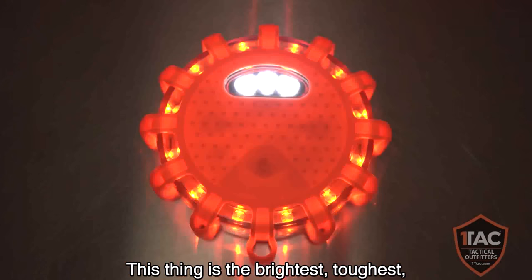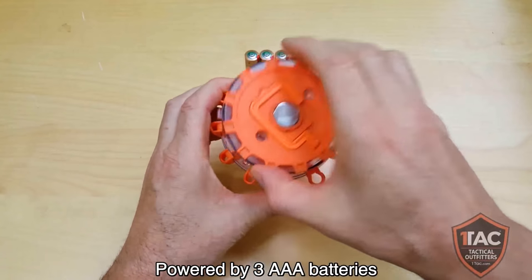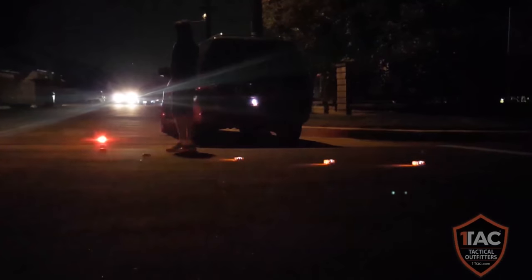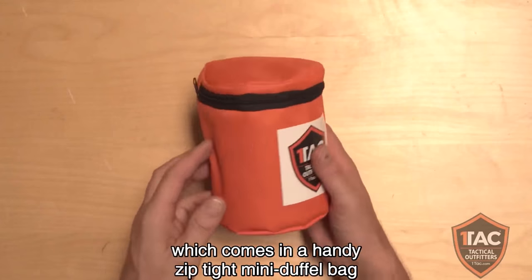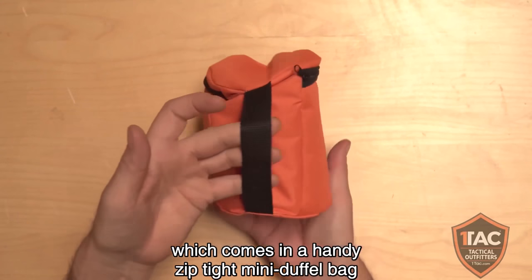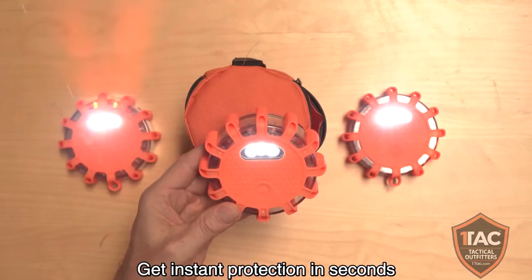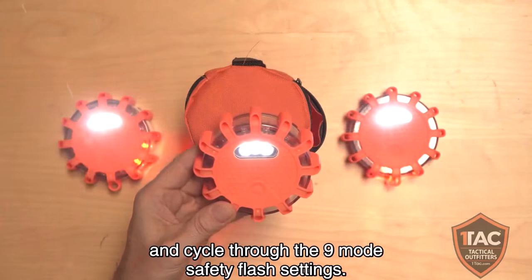This thing is the brightest, toughest, highest quality safety flare on the market. Powered by three AAA batteries, these safety flares give you more than 18 hours of emergency light. We recommend you order a set of three safety discs, which come in a handy zip-tight mini duffel bag with an easy carry handle. Get instant protection in seconds — just hit the on button on top and cycle through the nine-mode safety flash settings.